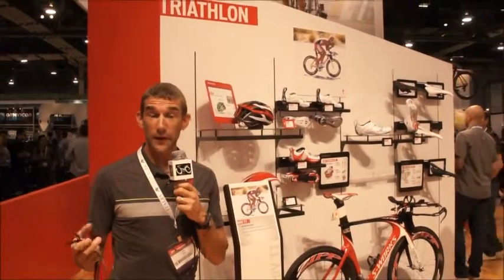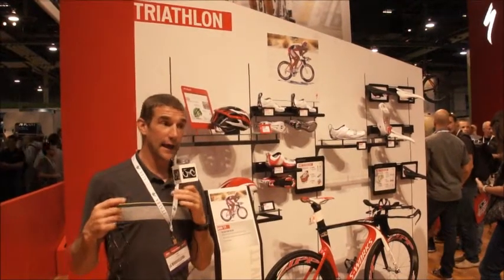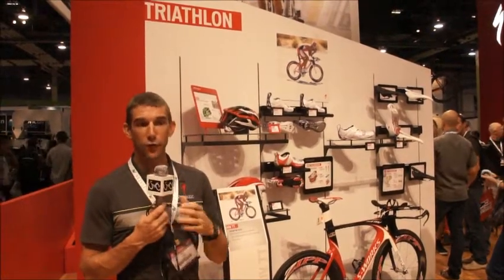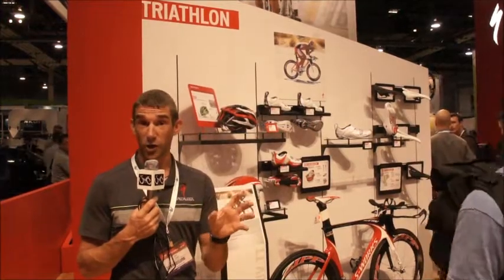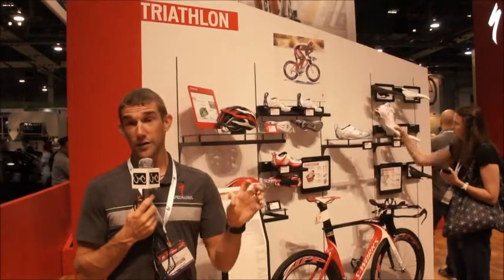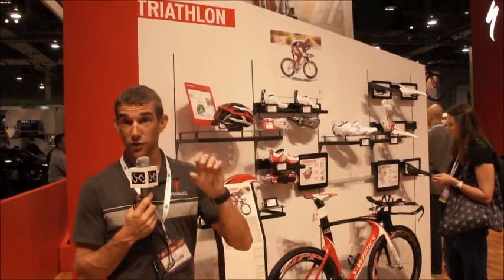Specialized is a global company. We have a lot of very special stores called concept stores, and they're predominantly a Specialized store. When you go in, it looks very professional — like walking into a Porsche showroom or Harley Davidson anywhere in the world, they have a similar look. You can find them near you at Specialized.com by clicking on the dealer locator, which will list all the dealers near you, including concept stores.